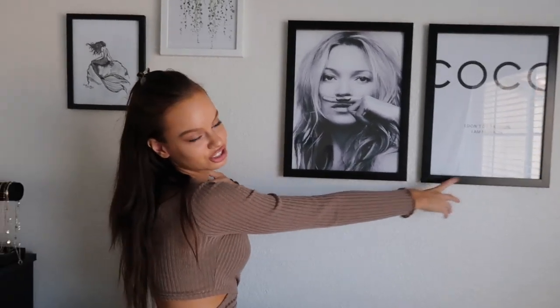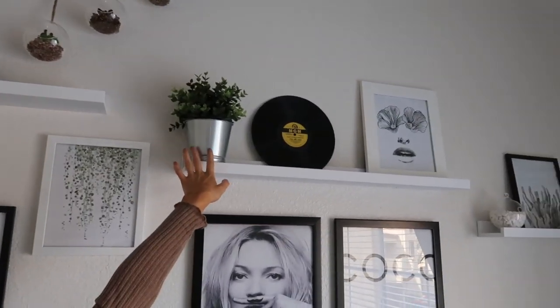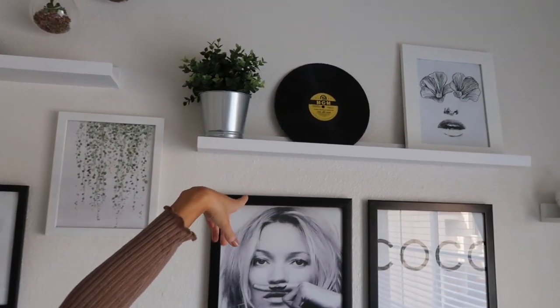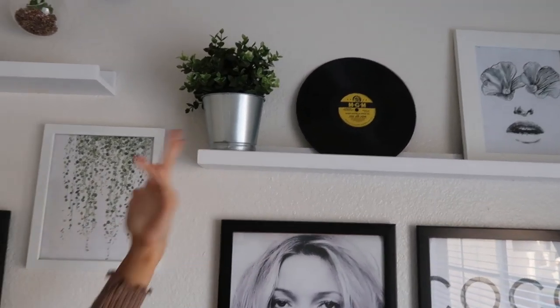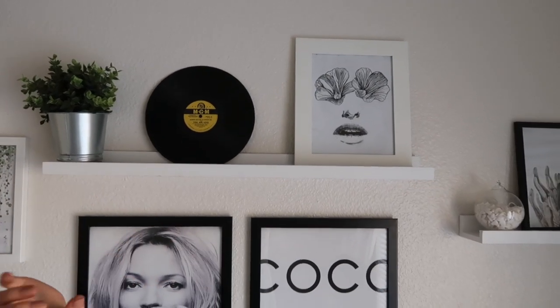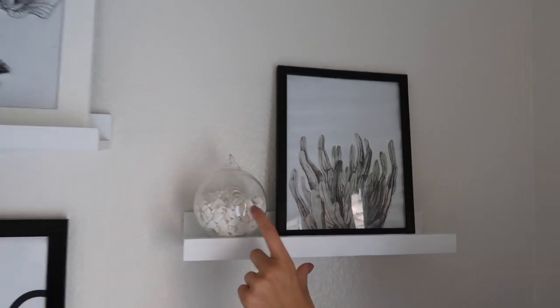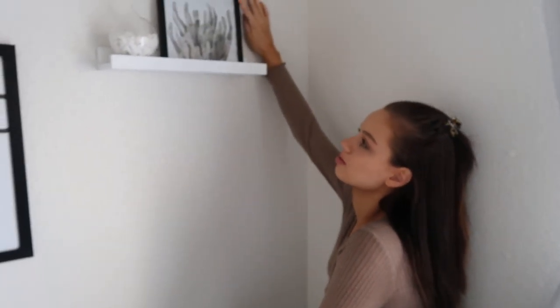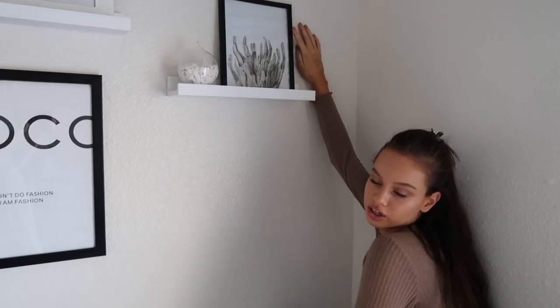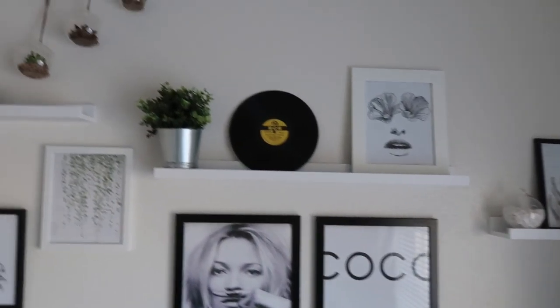Here are my two main pictures — this is Kate Moss, and then Coco Chanel: 'I don't do fashion, I am fashion.' Then we have this IKEA plant in a silver tin, and next to it is a record — just a random MGM record I got from a thrift store; I thought it would look cute up there. Next to the record is another one of my drawings. Over on this side is a glass ball that I thrifted and put some white rocks in to make it look cool, and then another watercolor painting from Wish. All the canvases I didn't draw are from Wish — super cheap, like two dollars each.